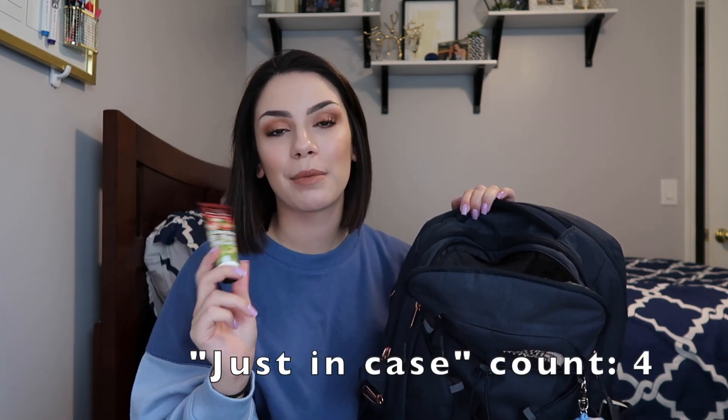The next thing I have is a hand cream — this is champagne, apple, and honey from Bath and Body Works. This has been in my bag forever and I haven't even gone through a whole tube. I like having this just because my hands get really dry on the backs, because Michigan weather sucks. So I just keep it around just in case.